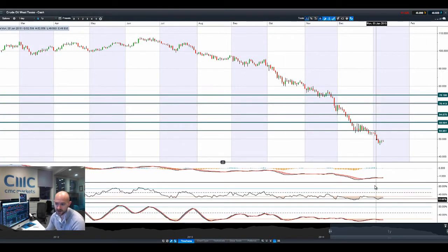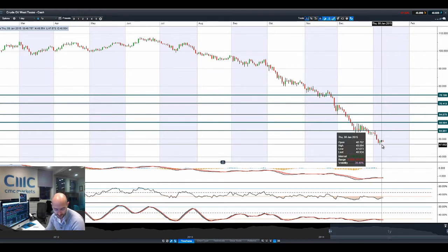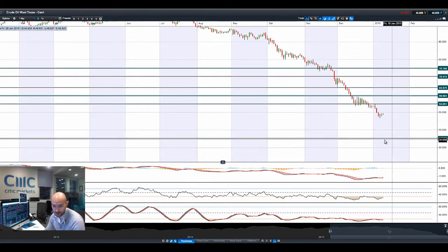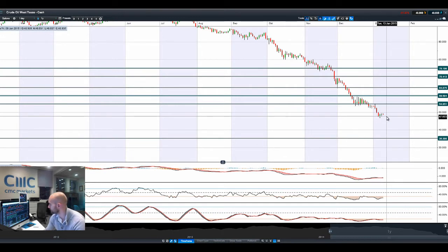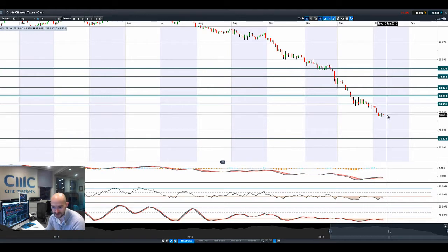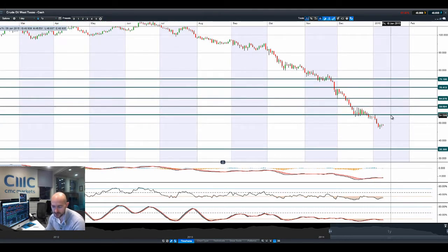Looking at crude oil West Texas — we've actually managed to have two positive days in a row, though it hasn't immediately started to drop further. We are a little bit away from the bottom at 46.74, and we are in negative territory so far this morning. There seems to be a reluctance to move higher until non-farm payrolls are out of the way. We've already started to see some shale oil and gas producers in the US file for bankruptcy protection, and they certainly won't be the last while crude oil remains at these low levels.